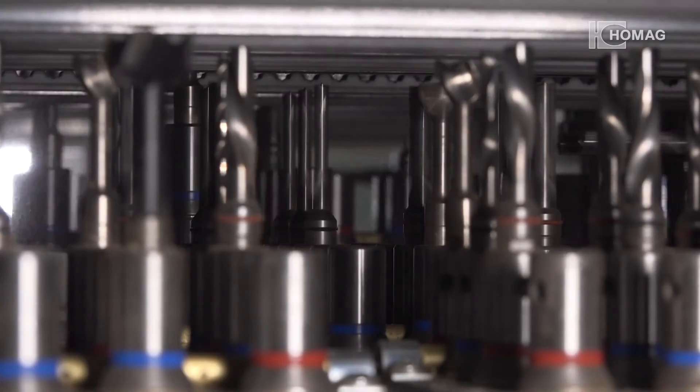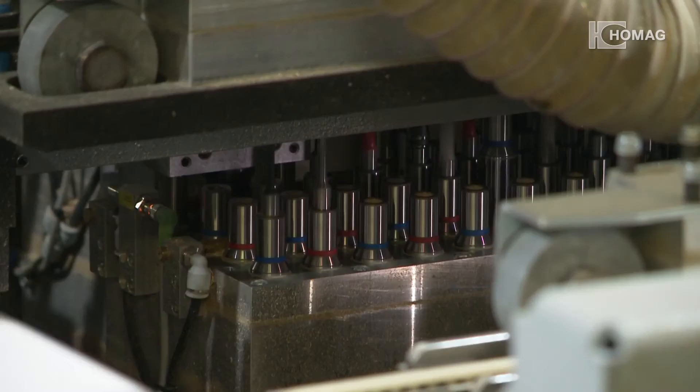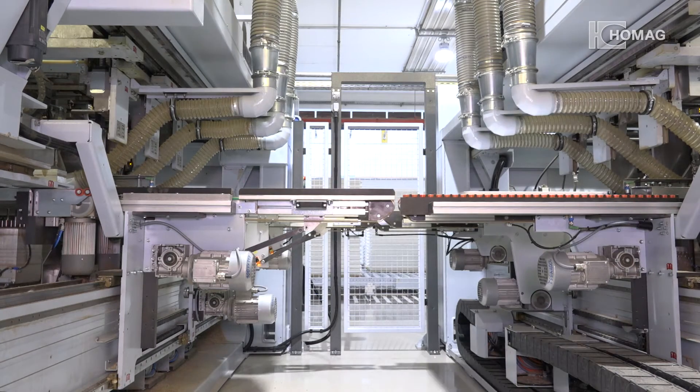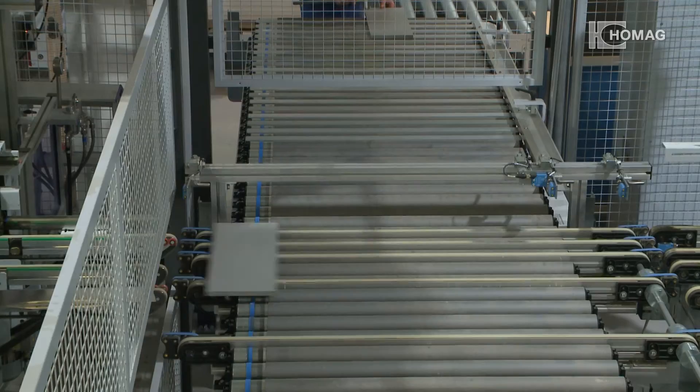The patented spindle clamping always ensures accurate drilling depth. In order to increase flexibility and performance even more, a second BST800 was set up in line at Eger, so that drilling patterns are shared between the two systems.